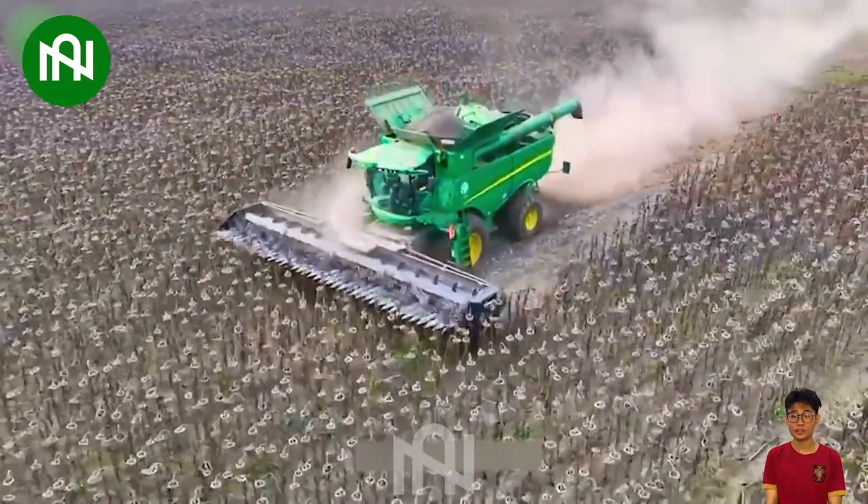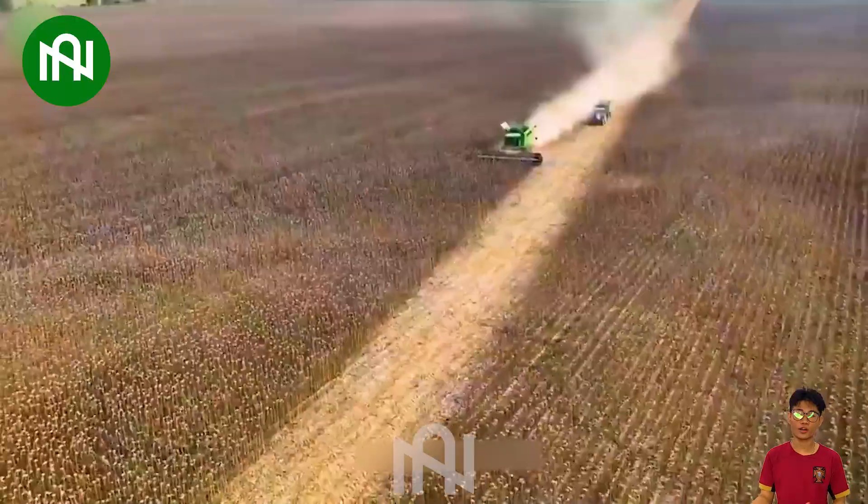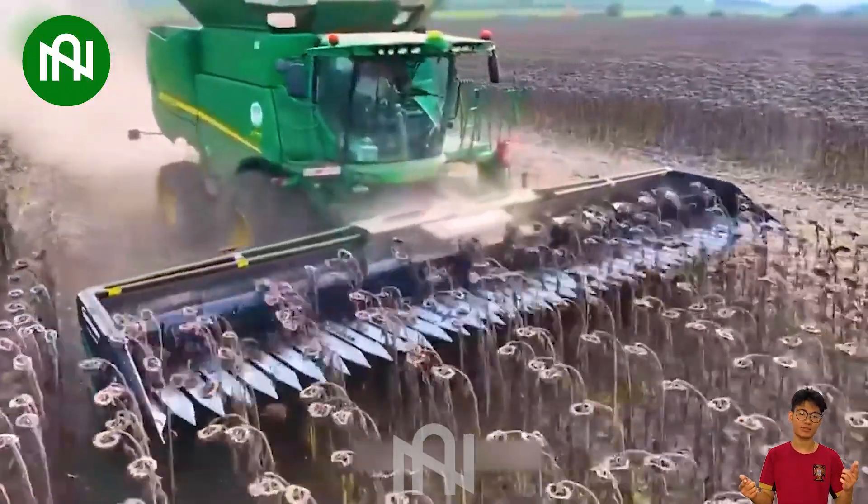Do you know how sunflower seeds are harvested? Gently collecting sunflowers, this advanced harvester blends precision and efficiency, bringing the beauty of the fields to the next level.